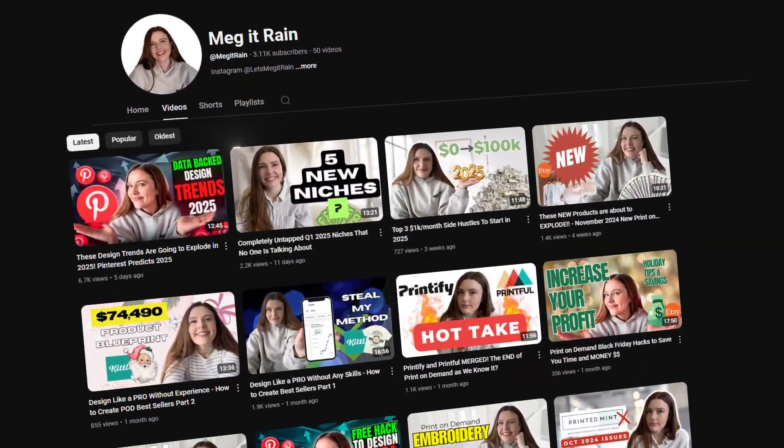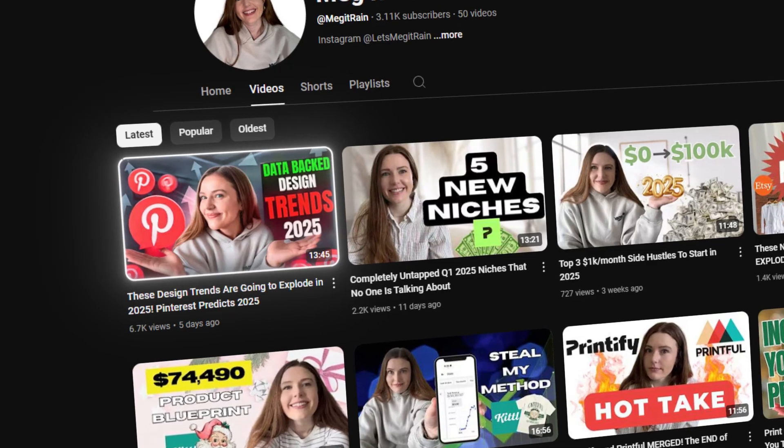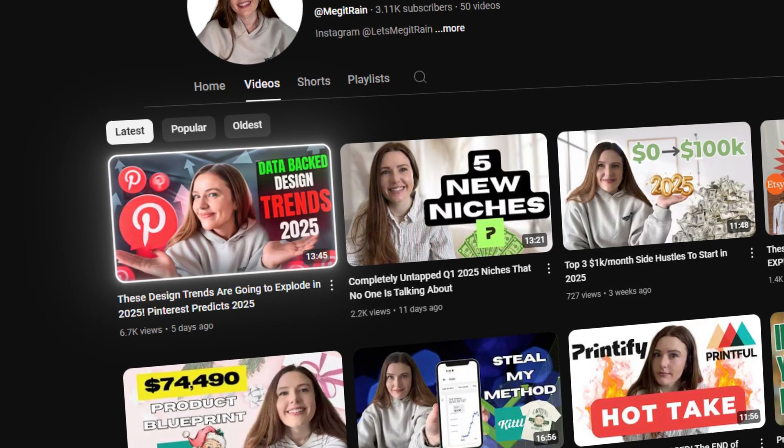I posted a few videos talking about different trends that I think are going to be really popular for Q1, as well as a Pinterest Predicts video that walks through what Pinterest is expecting to be very popular in 2025. In both of those videos — I will link them below — one trend was overlapping, and that was skiing and mountain towns. So I want to do more research now, knowing that mountain towns and skiing are very popular in 2025, and drill down to get a better understanding on what I might want to launch in that space.